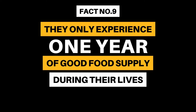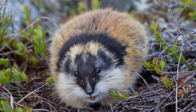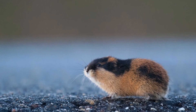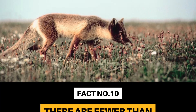Fact Number 9: They only experience one year of good food supply during their lives. Arctic foxes that live inland rely on a diet of small rodents such as lemmings. The lemming population will peak just once every 3 to 5 years and remain scarce for the remaining years. With an arctic fox's average lifespan of just 3 years, they will only experience one year of abundant food during their life, if that.